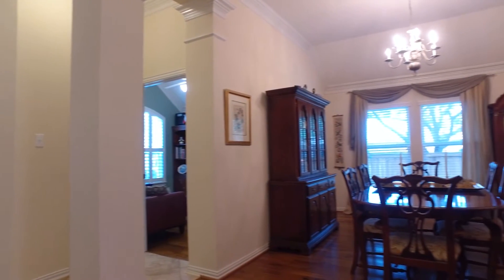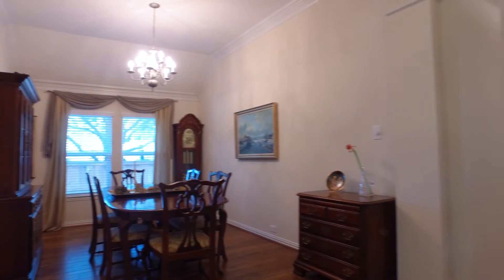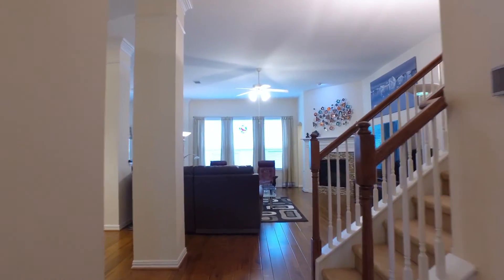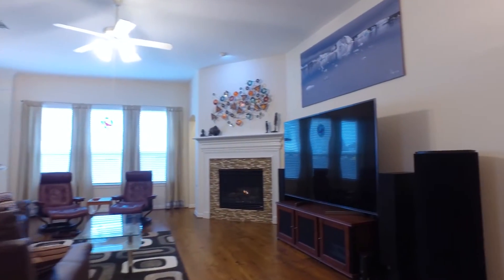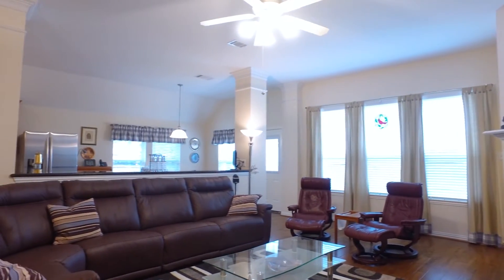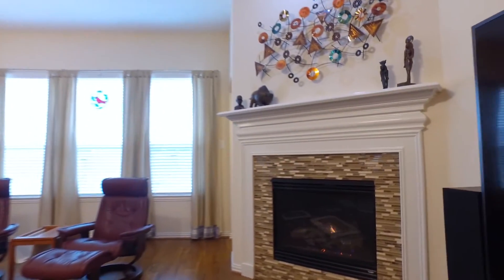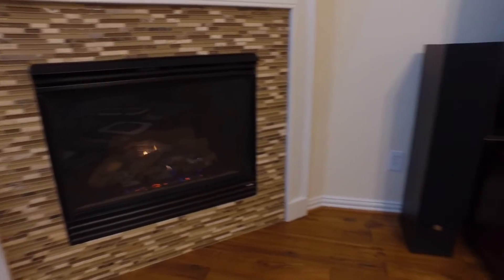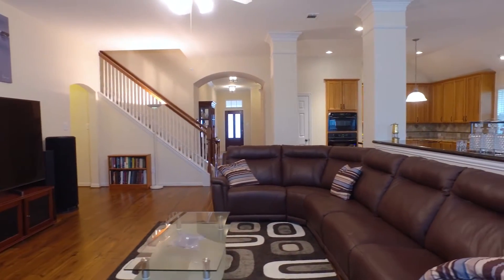On a huge corner lot, this home has so many upgrades — engineered hardwood floors throughout most of the first floor with beautiful tile in the bathrooms, the entry, and the utility room. Look at this family room: so much beautiful natural light and space with a big corner fireplace. Gorgeous floors, nice and roomy with a neutral paint palette, making the space feel that much larger. There's 3,496 square feet under the roof.